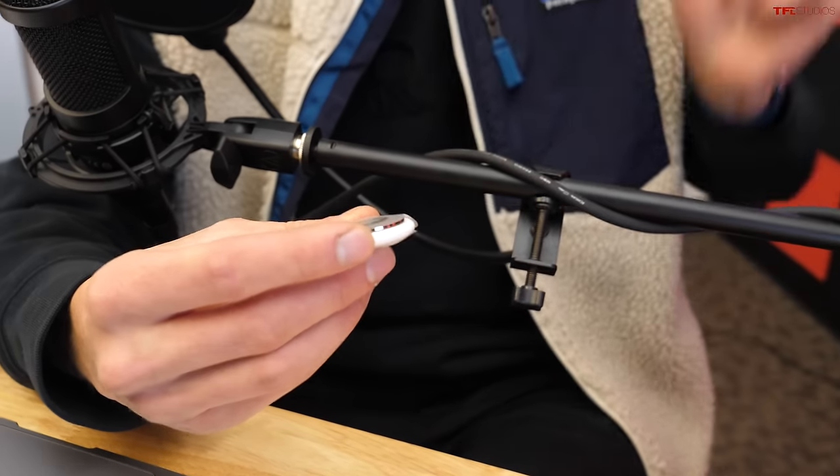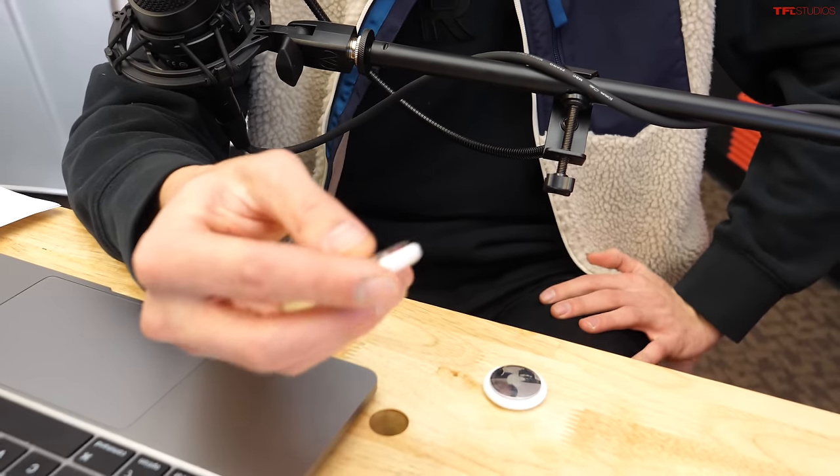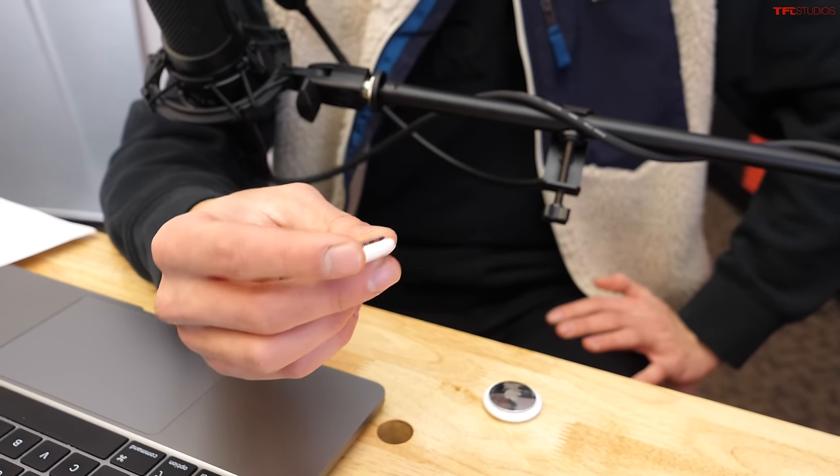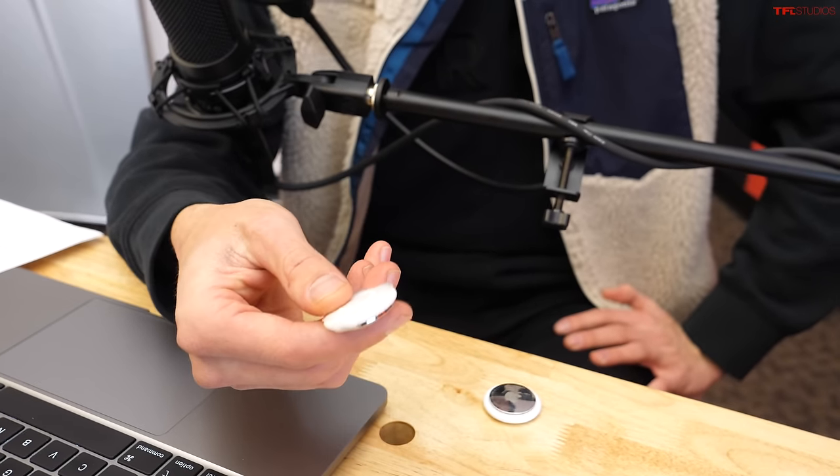We have a brand new AirTag here that hasn't been registered yet to any account. I'm going to have Tommy register this one to his phone, and then we're going to sneak it onto my car and see how long it takes me to notice. This right here is that little AirTag — we're going to set it up with my iPhone.